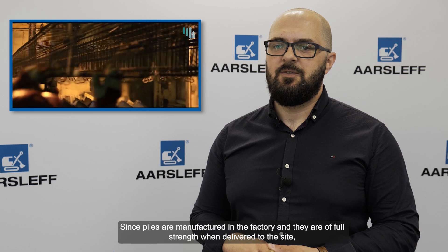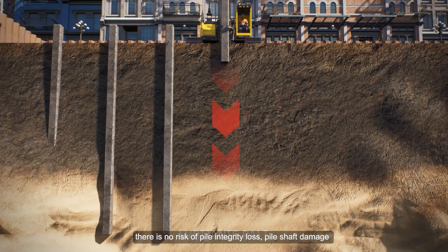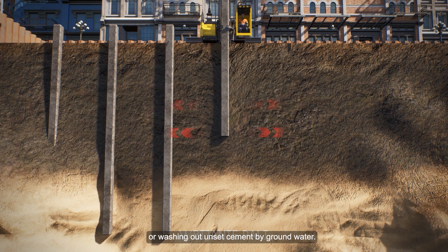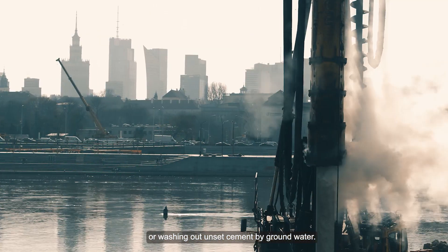Ponieważ pale wytwarzane są w wytwórni i na placu budowy mają już pełną wytrzymałość, nie występuje tu zagrożenie utraty ciągłości czy uszkodzenie trzonu pala. Nie ma niebezpieczeństwa wypłukiwania lub wyługowywania niestwardniałego cementu przez wadę gruntową.